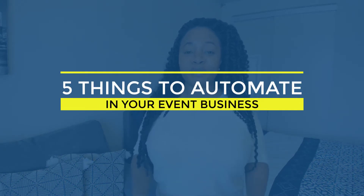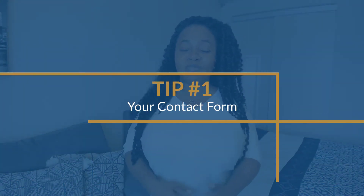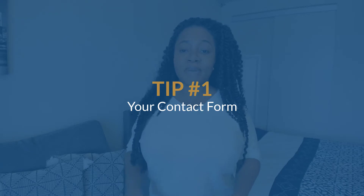The first thing I need you to have automated is your contact or lead generation form on your website. If you don't have a CRM right now, you definitely need to go sign up for one. A CRM is a client management system. There are three that I highly recommend: HoneyBook, Dubsado, and Alplanner. I'm going to link all of them down below for you so you can check them out.